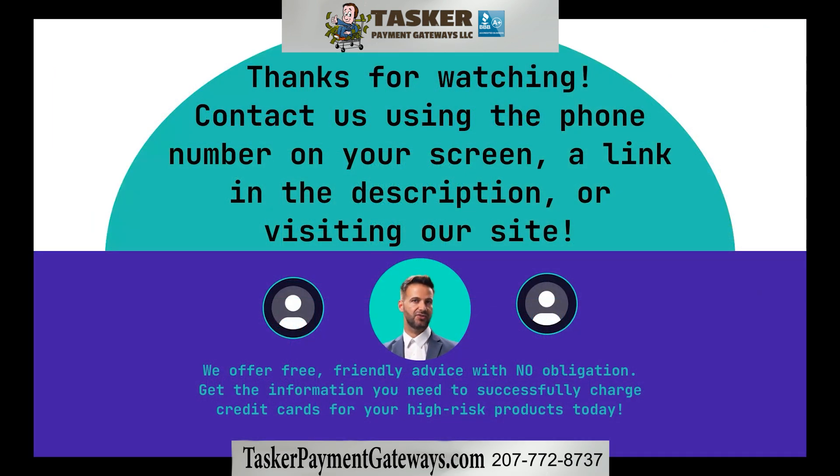Contact us by visiting TaskerPaymentGateways.com or calling the number on your screen to get started, or to answer any questions with free, friendly advice at no obligation.